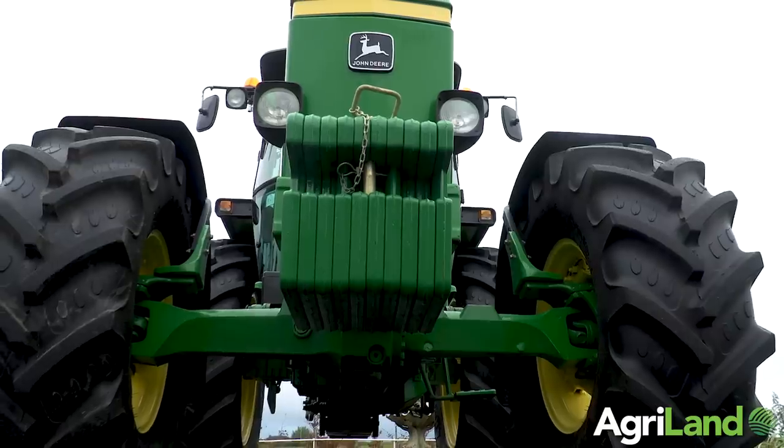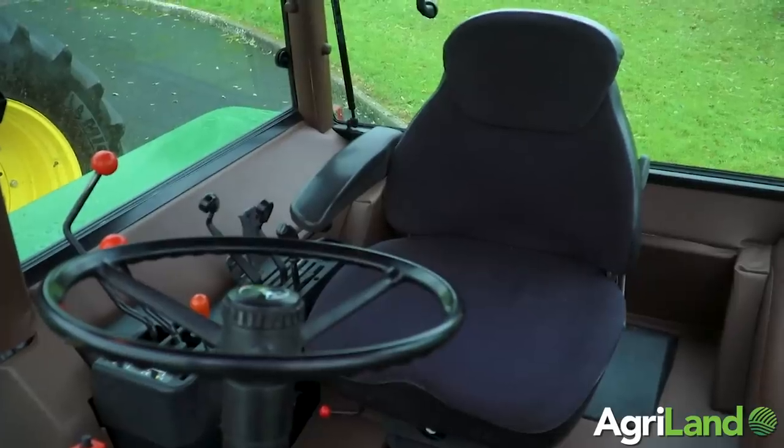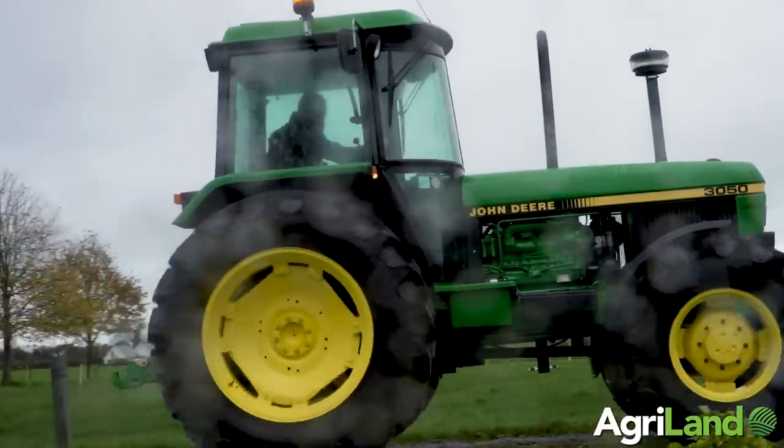The spec on this particular tractor: it has a 30k gearbox, high lift, and is non-turbo — a good spec for the time. These 50 Series tractors were produced from 1986 to 1993. The standout feature for me is the SG2 cab. It was way ahead of its time, and even today it's still a comfortable place to do a day's work.